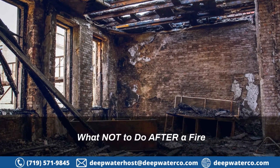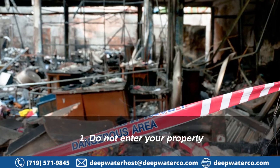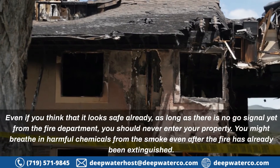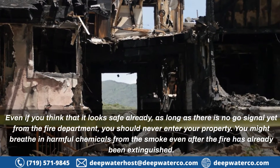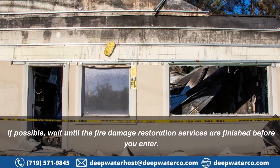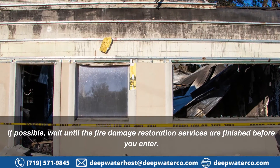What not to do after a fire: 1. Do not enter your property. Even if you think that it looks safe already, as long as there is no go signal yet from the fire department, you should never enter your property. You might breathe in harmful chemicals from the smoke even after the fire has already been extinguished. If possible, wait until the fire damage restoration services are finished before you enter.